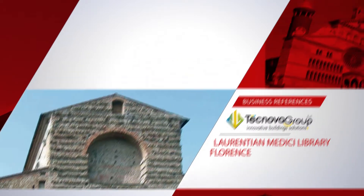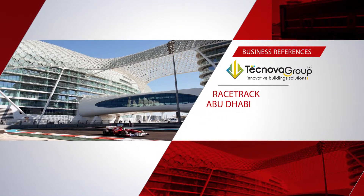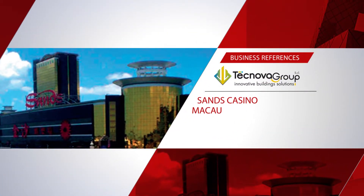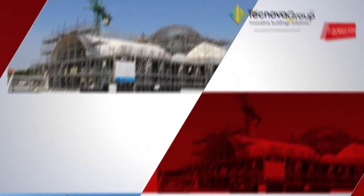Further notable projects include the Laurentian Medici Library in Florence, Cremona Cathedral, and abroad the racetrack at Abu Dhabi, Sanz Casino and the Broadcasting Towers in Beijing, and back in Italy, the Coptic Church at Campalto — the largest in Europe.